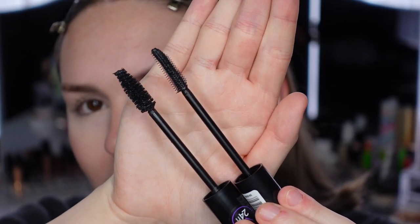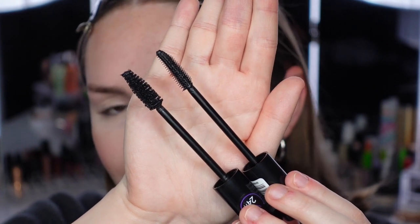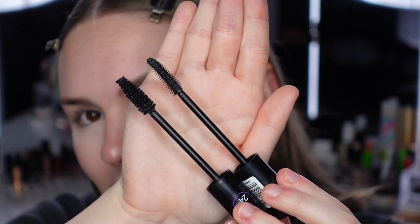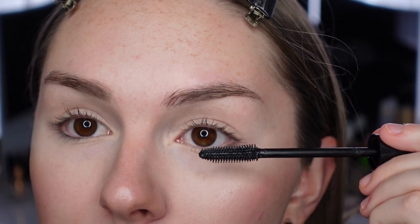I actually have a lot of hope for this one. The top wand is today's Bold Volume, the bottom is yesterday's. I love these spiky plastic wands — like the Benefit They're Real wand. Just looking at these wands, this mascara is definitely going to perform better than yesterday's. There are longer spikes on one side and shorter ones on the other. Let's get started.